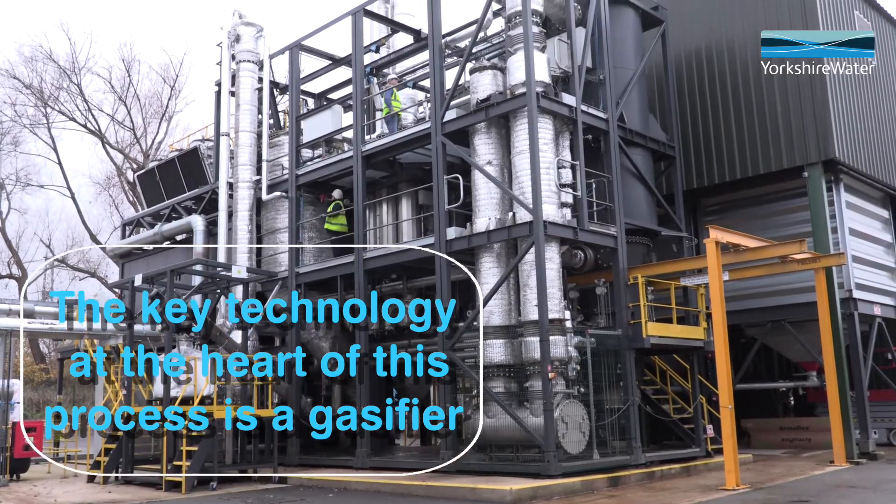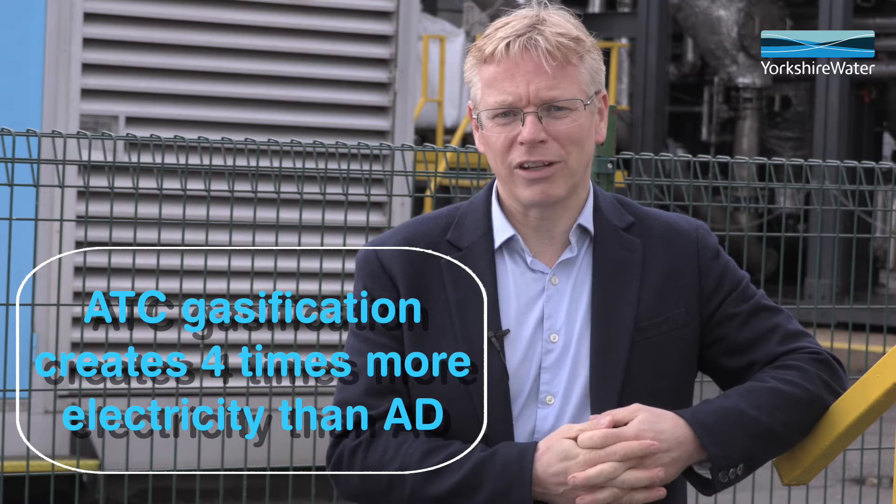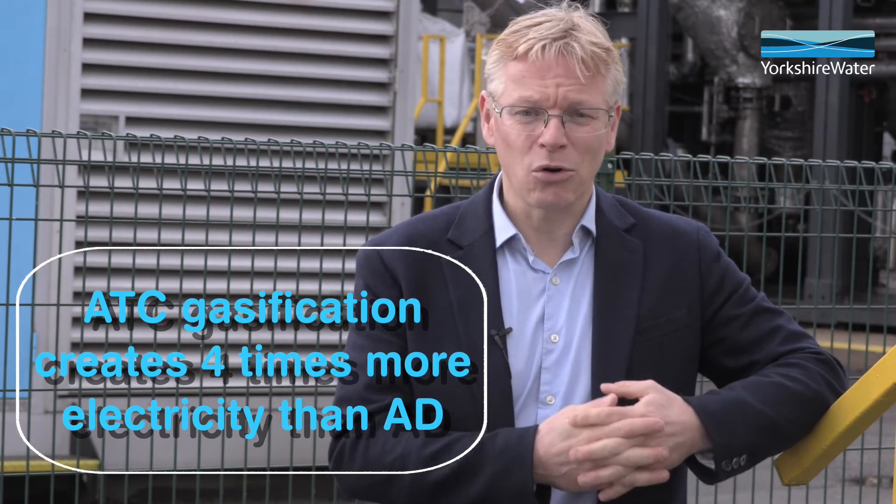The key technology at the heart of this process is a gasifier, delivered to us by our technical partners EnerTech Green. What excites me most about this technology is its ability to generate four times the amount of renewable electricity that our current technology choice, anaerobic digestion, does.